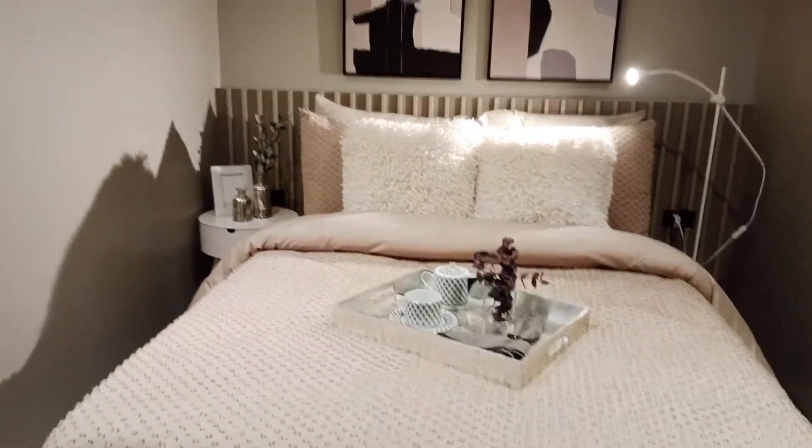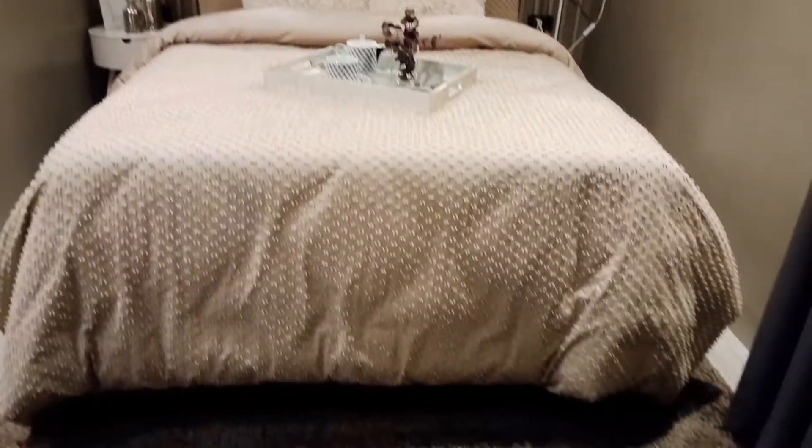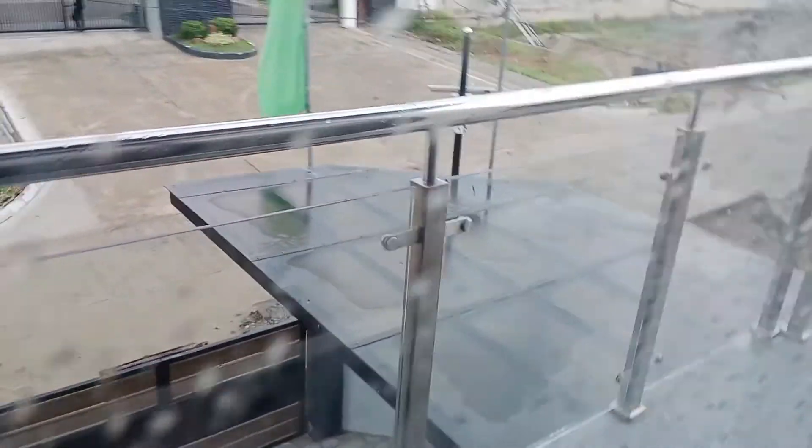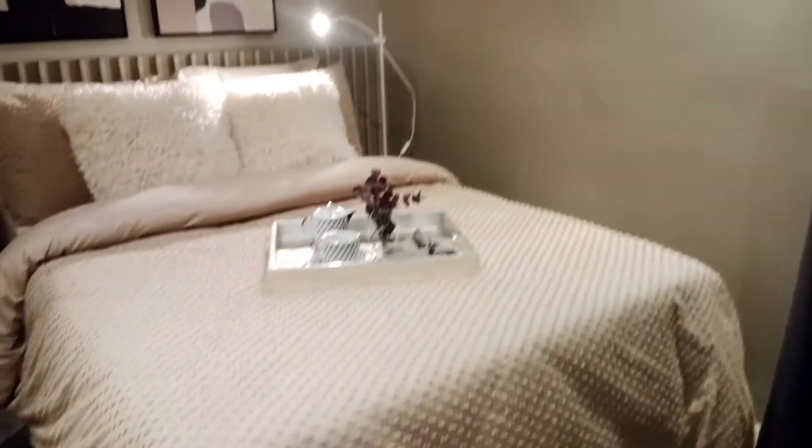Ito naman po yung kanilang second room. So katulad ng turnover unit, kahit na end po ito, dalawa lang din po talaga yung room nila — at may isang toilet and bath sa first floor. Ito po, I guess, yung master bedroom nila. Diba may glass door po siya doon sa turnover unit — dito meron din po. Meron siyang small balcony dito. So sa turnover unit may bathroom, dito sa model same lang naman — nilagyan lang po ng mga design. Para sa mga gustong mag-avail, magkaroon na kayo ng idea for your future design once na ma-turnover na sa inyo.